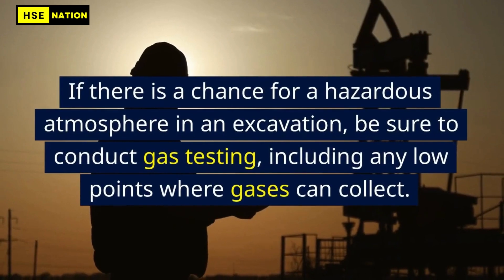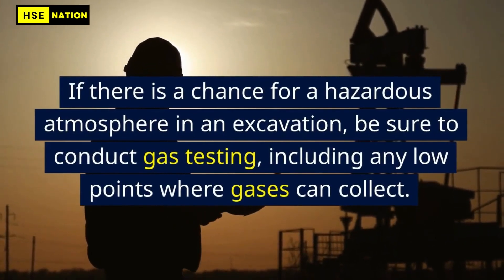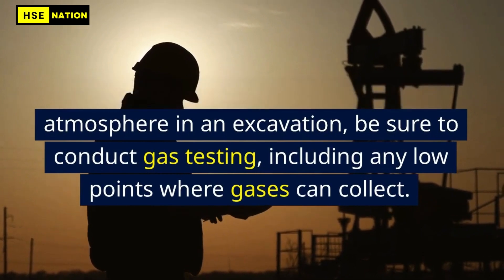If there is a chance for a hazardous atmosphere in an excavation, be sure to conduct gas testing, including any low points where gases can collect.